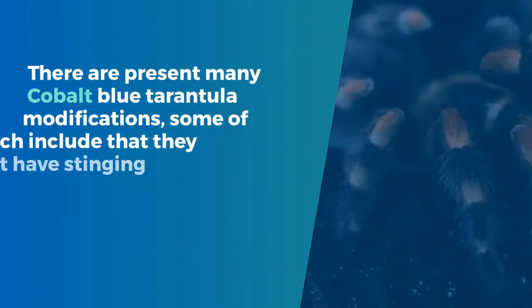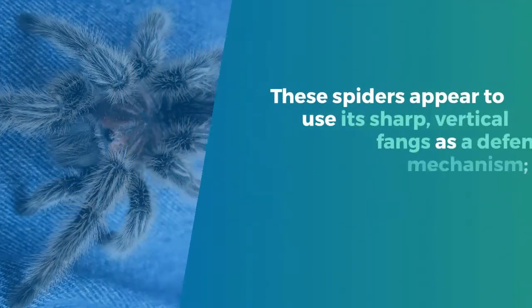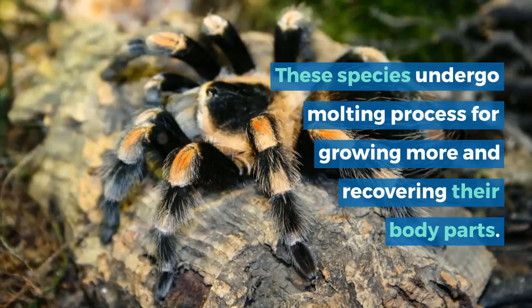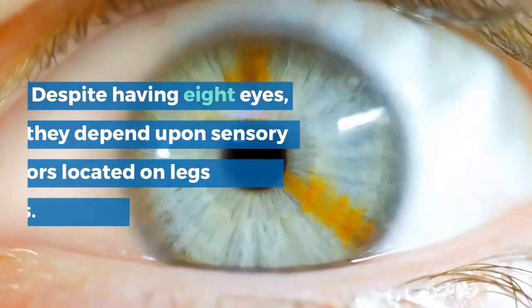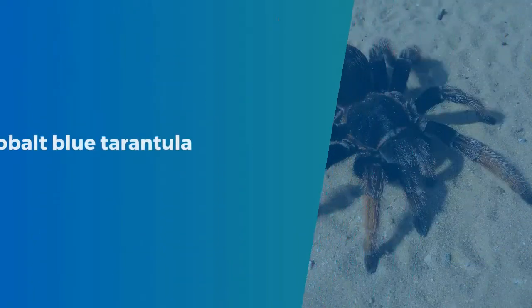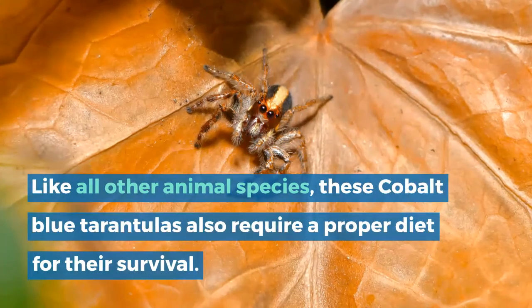Cobalt Blue Tarantula Adaptations. There are many cobalt blue tarantula adaptations, some of which include that they do not have stinging hairs on their abdomens like other tarantula species. These spiders use sharp, vertical fangs as a defense mechanism — these fangs can impose painful bites. These species undergo the molting process for growing more and recovering their body parts. Despite having 8 eyes, they depend upon sensory receptors located on their legs and body hairs.